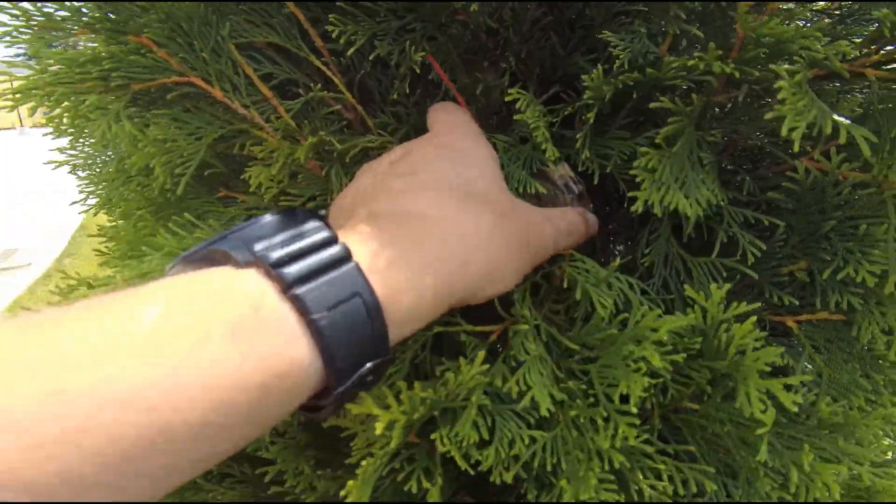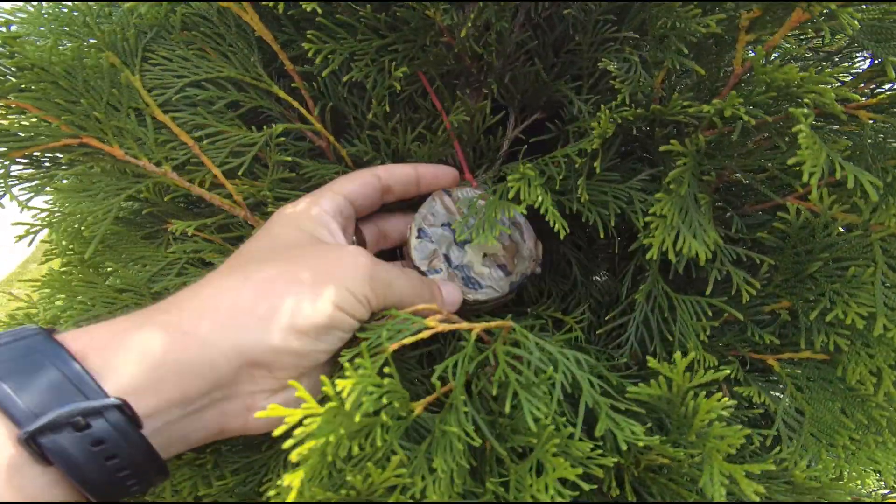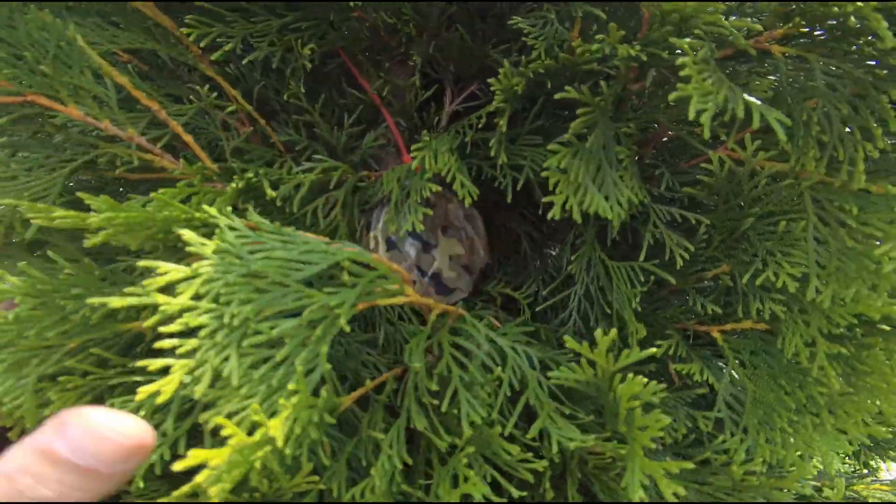We are at stop number four, which conveniently enough was literally right next to stop number three. Check this bad boy out. There's not a whole lot of room for trade items in here, so we signed our log and put that back.